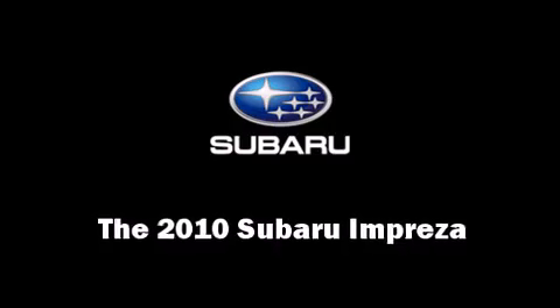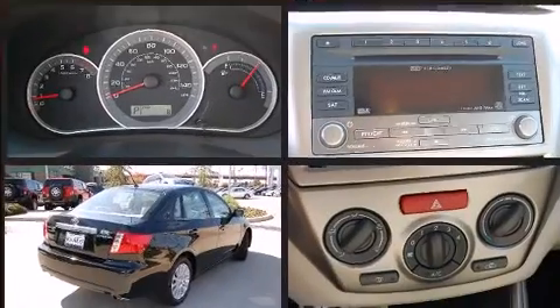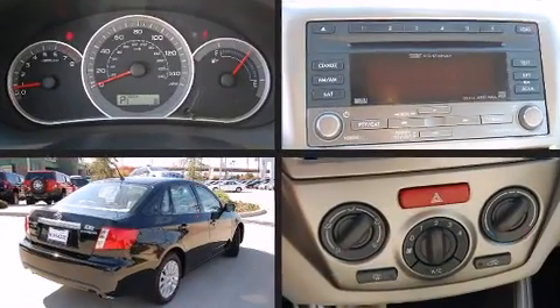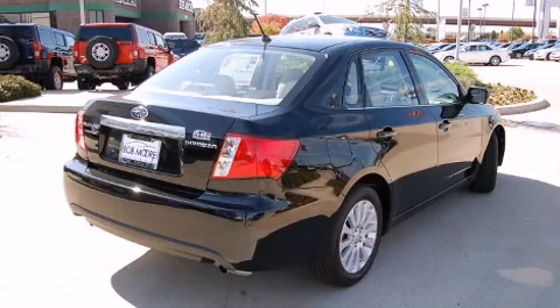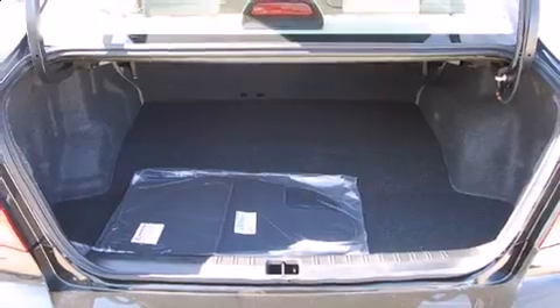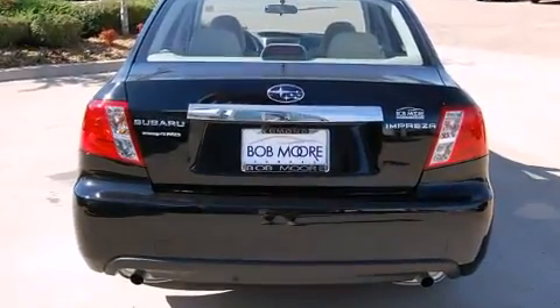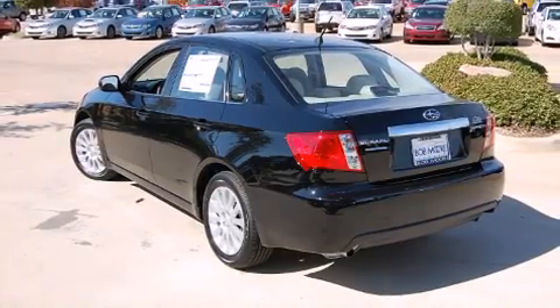You're going to love the 2010 Subaru Impreza. This four-door, five-passenger sedan leads among competitors in its segment. It features an automatic transmission, all-wheel drive, and a 2.5-liter four-cylinder engine.